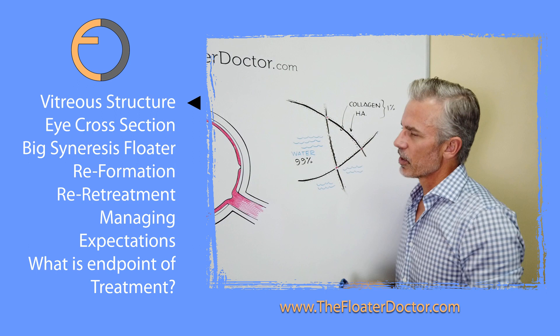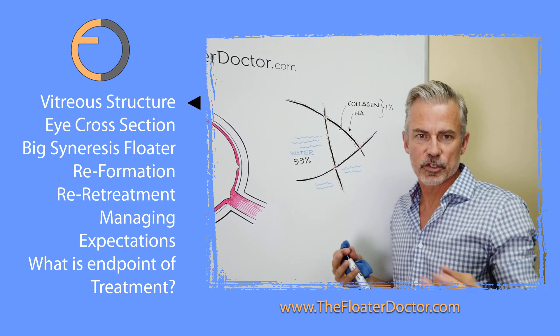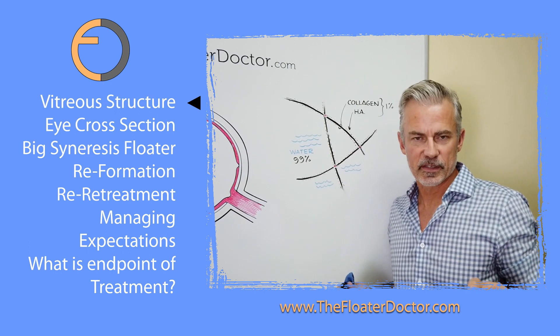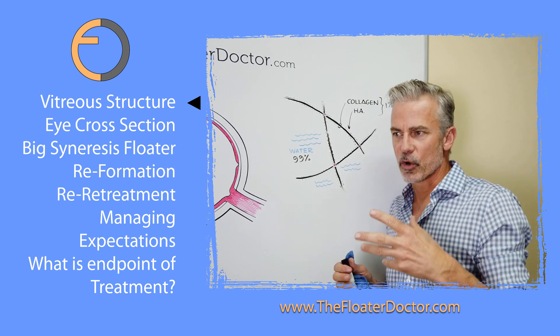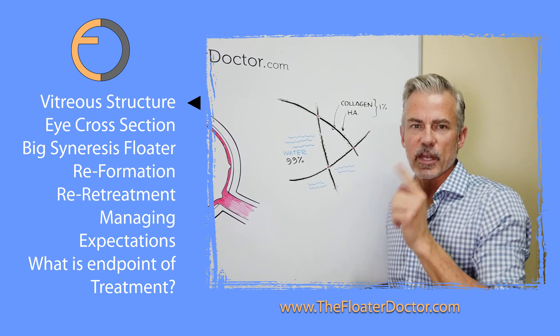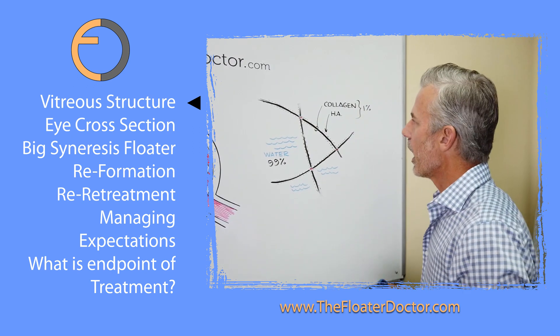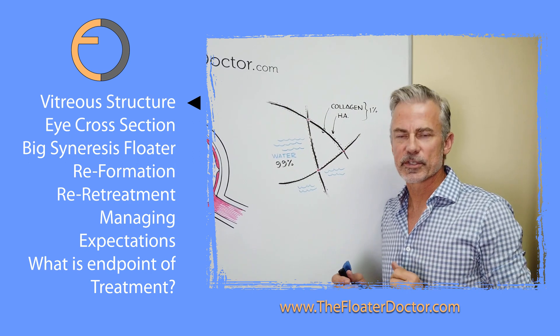These dark curved lines here represent the collagen proteins, which are long-stranded proteins. Remember, proteins are not the same thing as living, breathing cells — these proteins are produced by cells. They make up a small percentage, about 1%. And it's not just collagen; there's also hyaluronic acid, which is kind of a fancy sugar. Together, the collagen and hyaluronic acid make up about 1%.